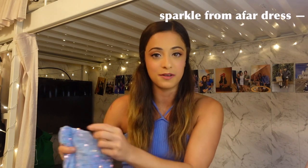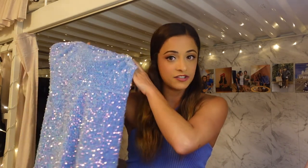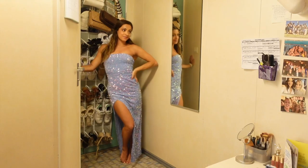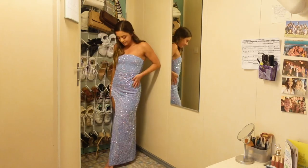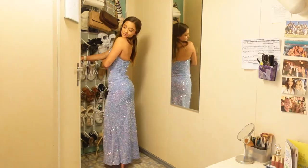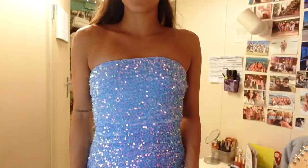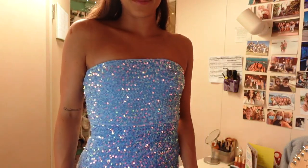Speaking of formal night, I did pick up one formal dress — it's been a while since I got a new dress for formal night on board. This is the 'Sparkle from Afar' dress — a strapless long maxi dress that is completely sparkly. I fell in love with this periwinkle blue color. The sequins are iridescent so they reflect the light beautifully. There is also a really nice deep slit on the right leg, and I honestly just feel like a princess in this dress.